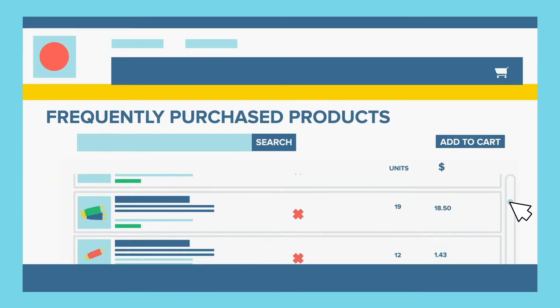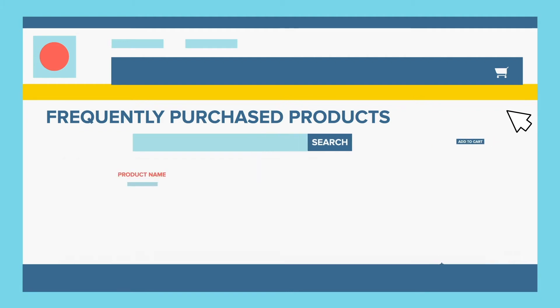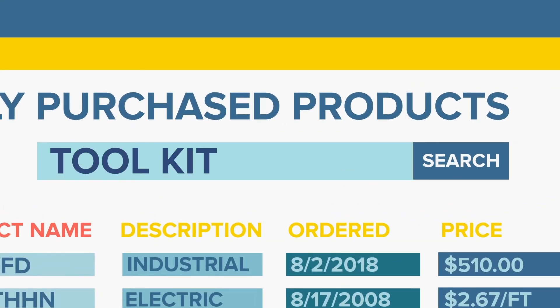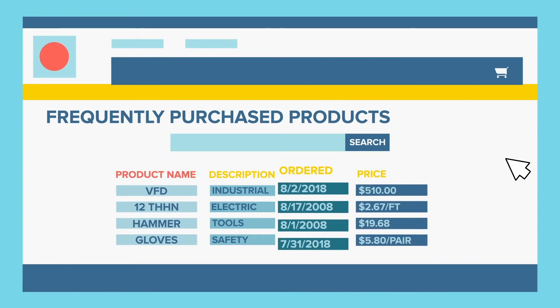This spares you from having to re-find and re-add the products you need by paring down our expansive catalog into something much more manageable and directly relevant to you. Pricing and availability information is conveniently displayed next to each product, and to make finding specific products even easier, you can easily search by product description and sort by product name, order date, and price.